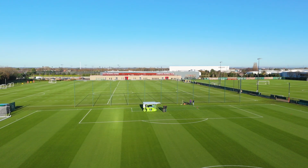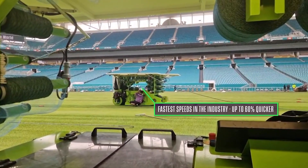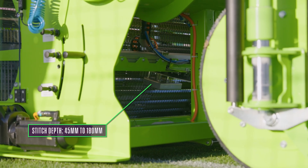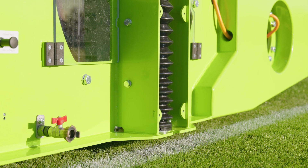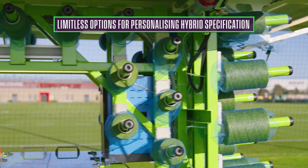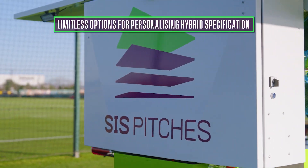With the new machines that we just built, we can install a pitch in two to three days. With the new machines we can stitch at various depths, from 45mm to 180mm depth. That means we can tailor-make and customize the whole installation to the need of the client.